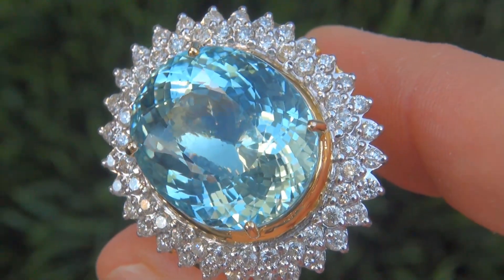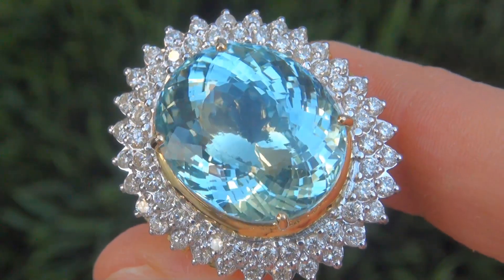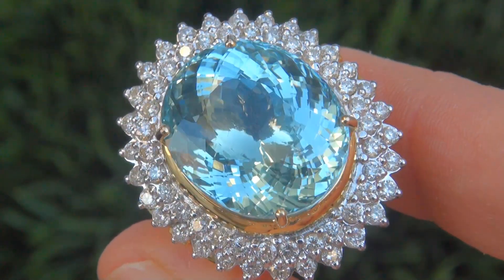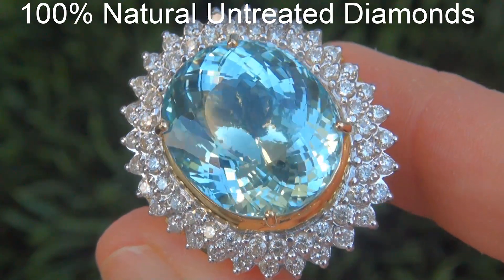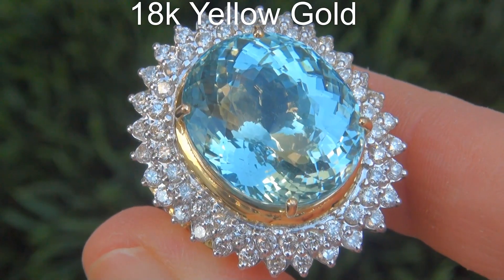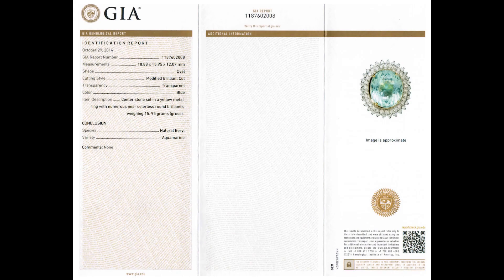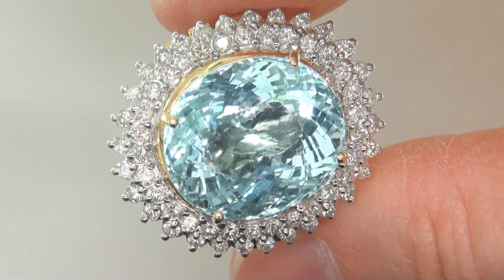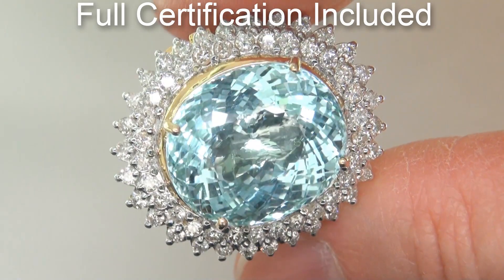Our gemologist also checked and verified every aspect of the ring and confirmed that it is a genuine unheated natural aquamarine accented with 100% natural untreated diamonds, and the setting is heavy solid 18 carat yellow gold. Included with the item are both the GIA certification and a certified jewelry certification that documents the authenticity, quality, and characteristics of the ring.